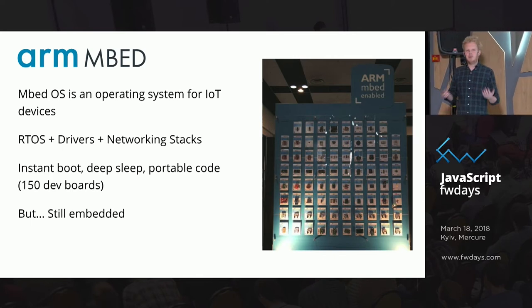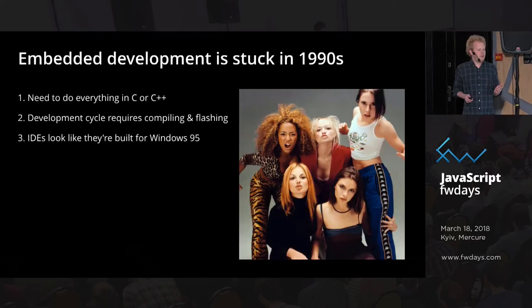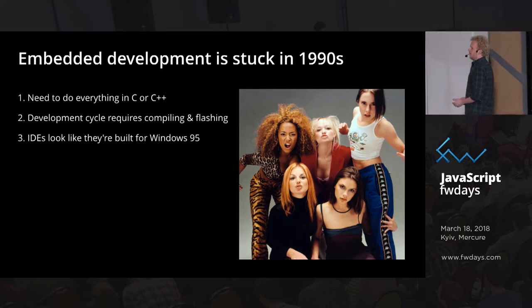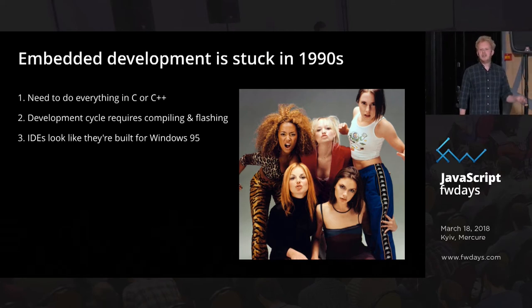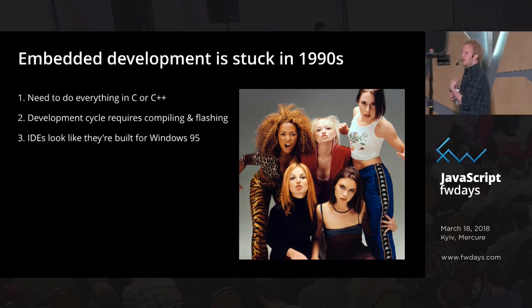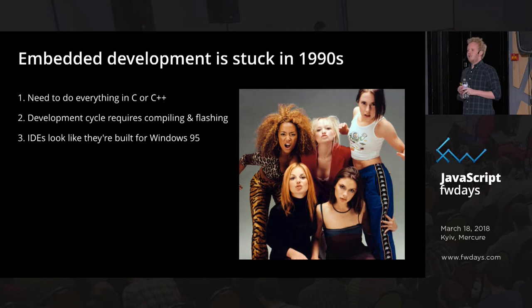But this is still embedded, still C++, still kind of a terrible experience. Embedded development is not just stuck in the 90s in terms of processor speed and RAM — it's completely stuck in the developer cycle too. Everything needs to be done in C or C++. A development cycle is typically really long: about a minute just to get your code running on a board because you need to compile and flash it. IDEs literally look like they're built for Windows 95 even though they go for $5,000 a piece.